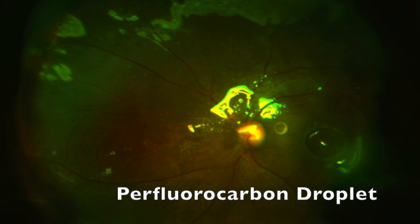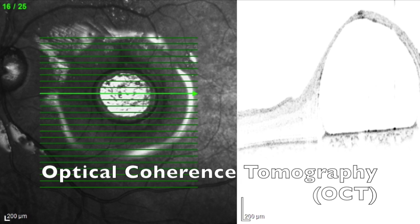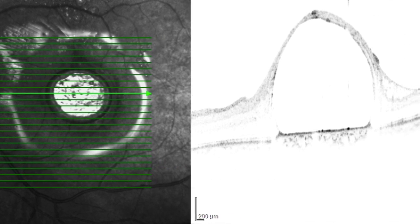In the follow-up, an elevation in the macular area and another in the nasal region were detected. As we suspected, optical coherence tomography revealed a subfoveal perfluorocarbon droplet.